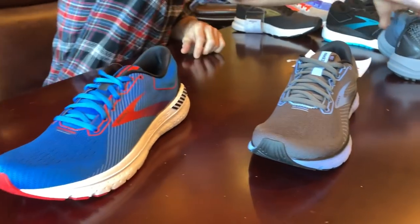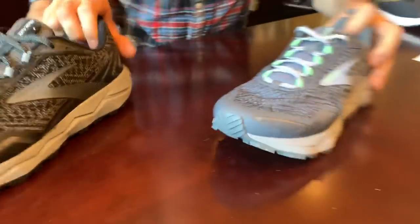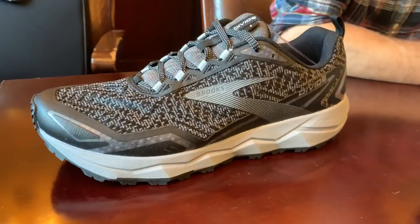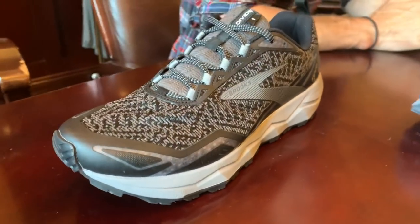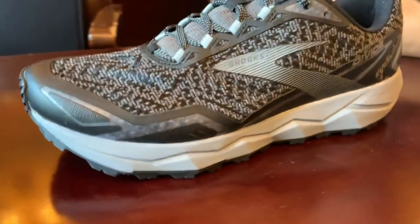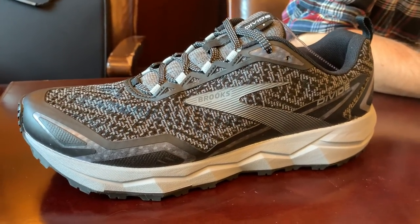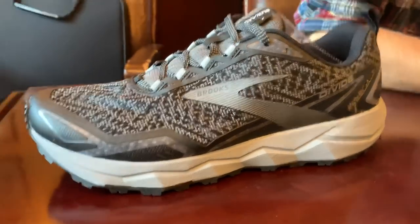There's also a brand new trail shoe they're very excited about — a bridge entry from road to trail. It's a $100 shoe releasing January 1st, 2020. The men's weight is 10.3 ounces and women's is 9.2 ounces.